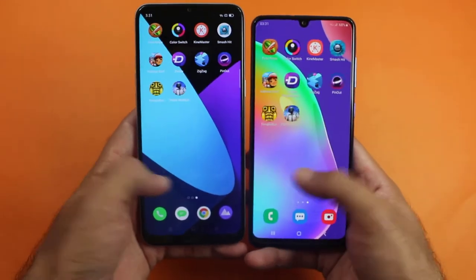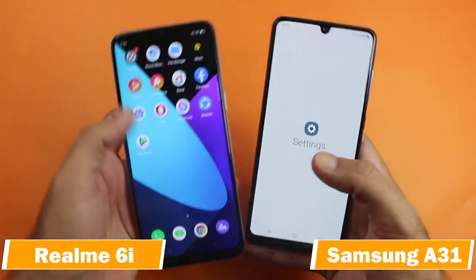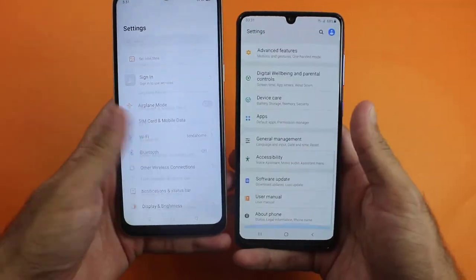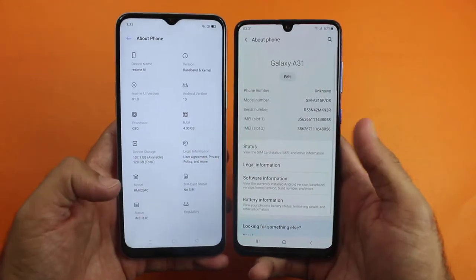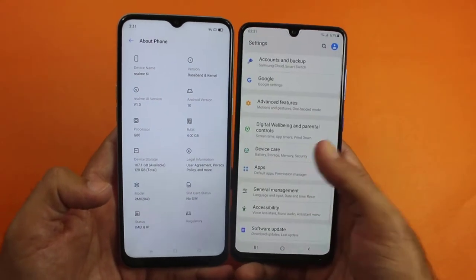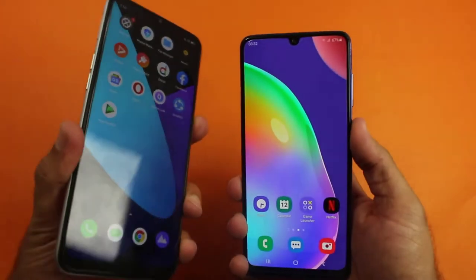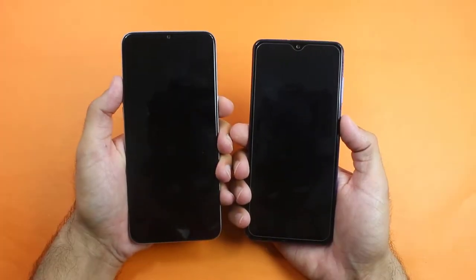Hey, what's up guys, welcome to my channel for another speed test between the Realme 6i and the Samsung Galaxy A31. Both are the latest mid-range smartphones and both have got a quad camera setup, but the Realme 6i is a bit cheaper than the Samsung A31. In this video I'm going to do a speed test between both of them to see the gaming performance of the Realme 6i up against the Samsung Galaxy A31. So without any further ado, let's get into it, kicking things off with a boot up test.